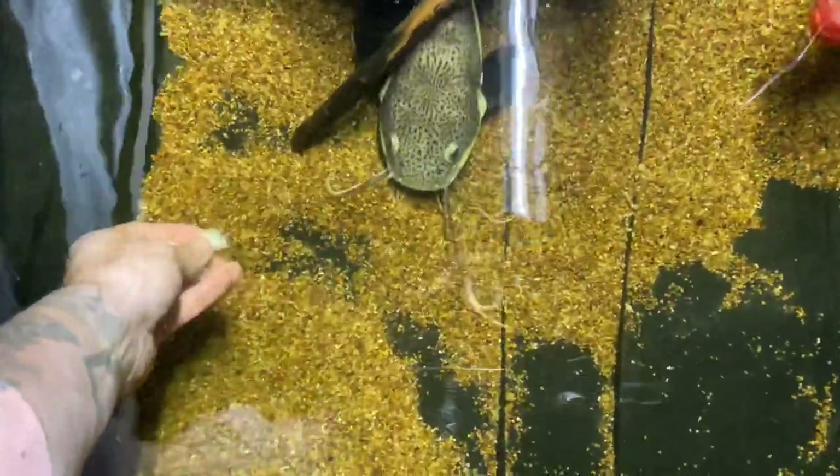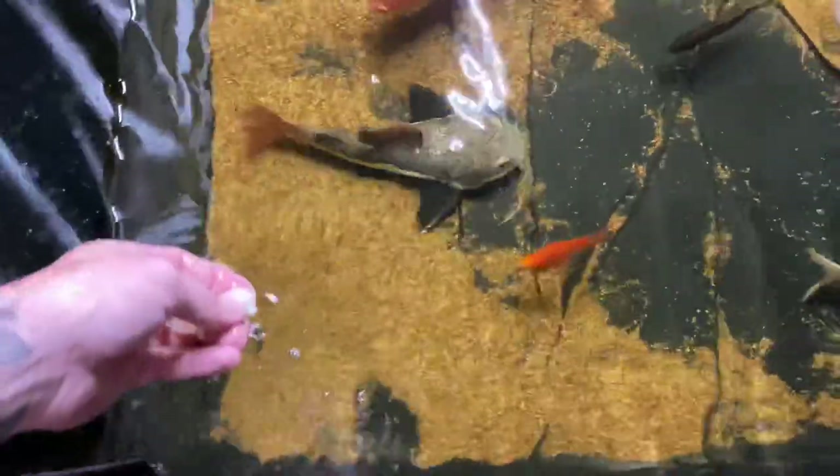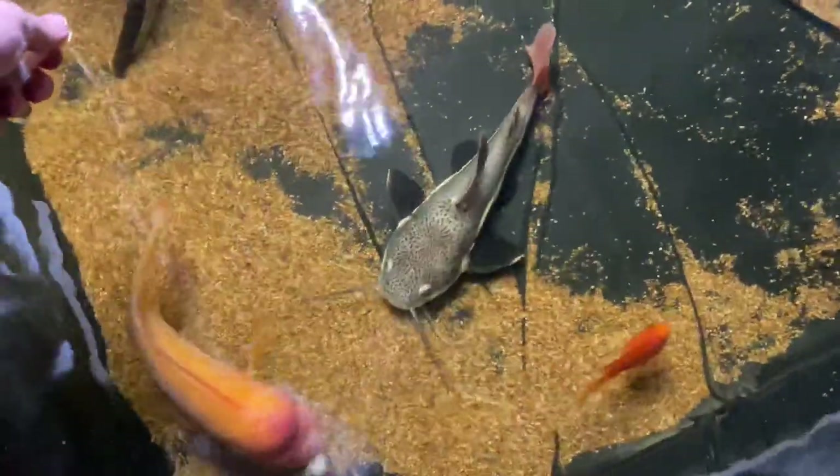Same with the gar — I love the spotted gar. They're such timid feeders. The worst part about keeping predators is some of them have different feeding instincts. Red-tailed catfish are probably going to do a lot of their feeding at night, like most catfish, and I just need to make sure all these fish are eating adequately.